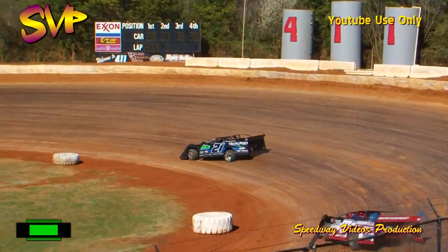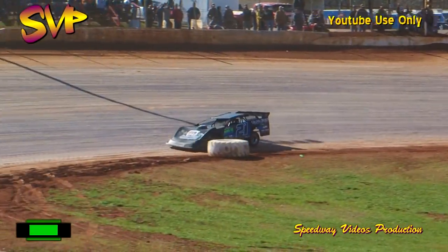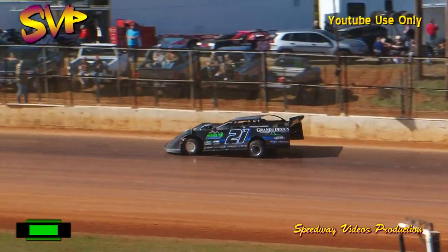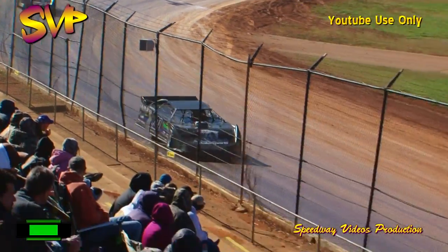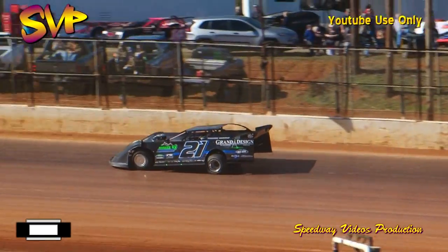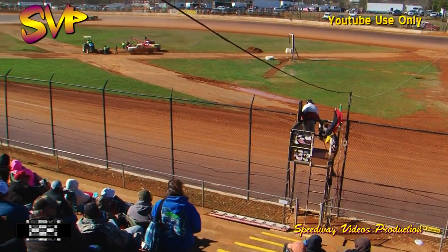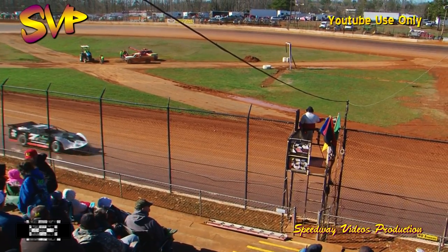Laps slowly slipping away in this super late model last chance showdown. Robbie Moses continues to show the way out front — nice and smooth throughout in the Tennessee RV Super Center, Grand A Design sponsored number 21. Less than two laps to go. White flag in the air — one lap to go. Moses for the final time down the back straight, sets the machine down off turn four. Maryville, Tennessee's Robbie Moses wins the last chance showdown B-main for the super late models. Andrew Littleton second, James Wimson third, Billy Ogle Jr. fourth, Levi Ashby fifth, and Floyd Self sixth.